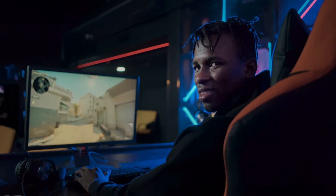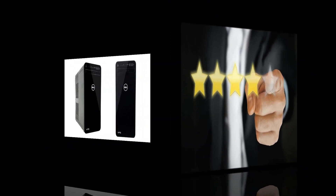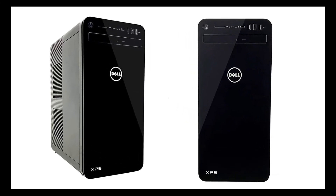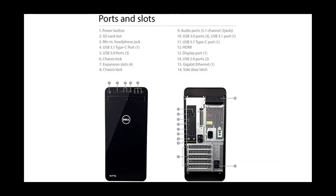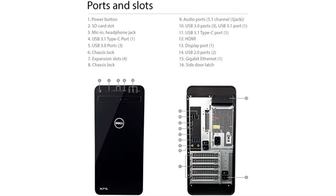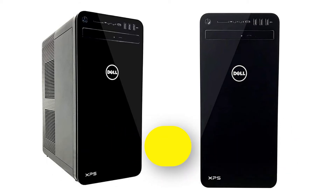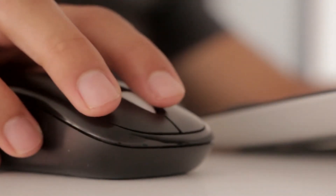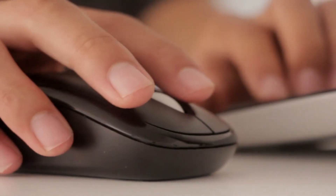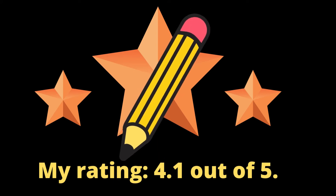At full load it operates quietly, ensuring it does not cause any disturbance while working. A wide assortment of customers favor this model due to its thermally controlled fans. It features 1TB hard drive, 16GB Intel Optane memory, Nvidia GeForce GTX 1066GB GDDR5 graphics, Intel UHD graphics 630, 32GB DDR4 2666MHz memory, integrated 5.1 channel audio with Waves MaxxAudio Pro, Dell Wireless 802.11ac plus Bluetooth 4.1, Dell wired keyboard and Dell USB laser mouse. My rating: 4.1 out of 5.